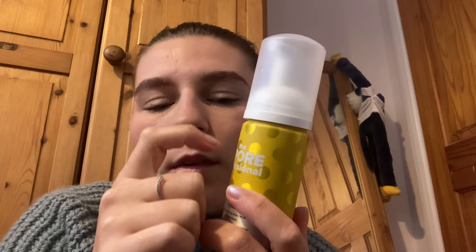I do like the packaging on these though — all these little yellow polka dots. It's kind of cute.